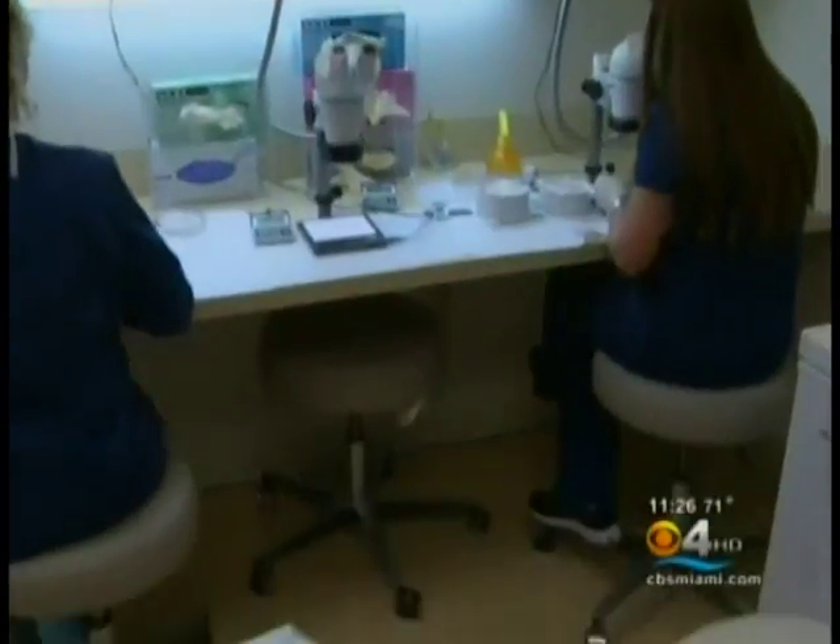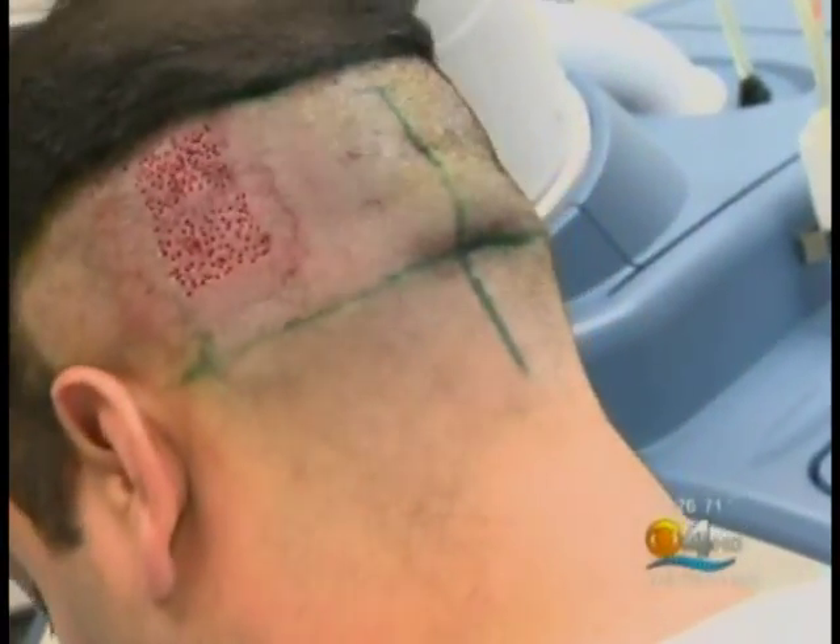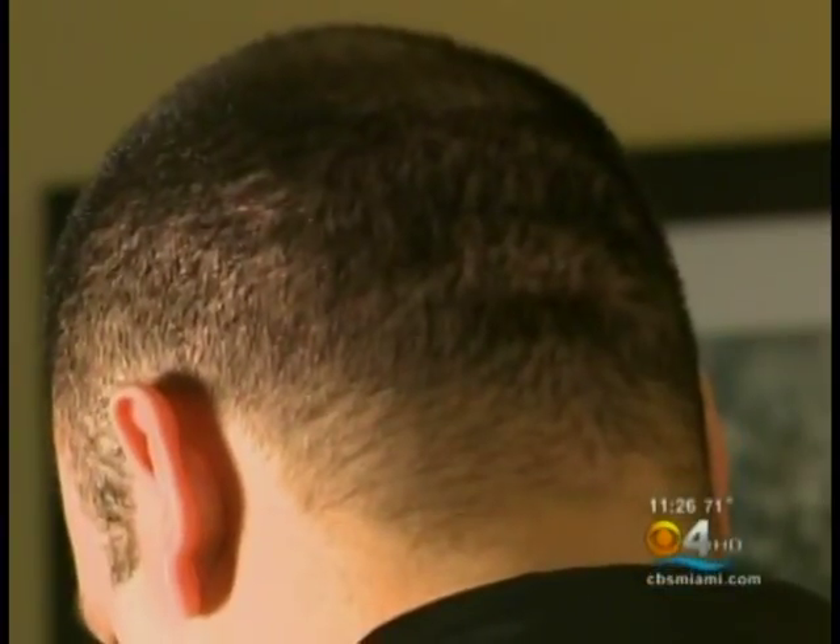In the traditional procedure, a piece of the scalp is cut off and sewn back together. With the Artist System, there are no scars. Jose says: "I always like to wear my hair short, so I have that possibility after this procedure without having any scars or anything."